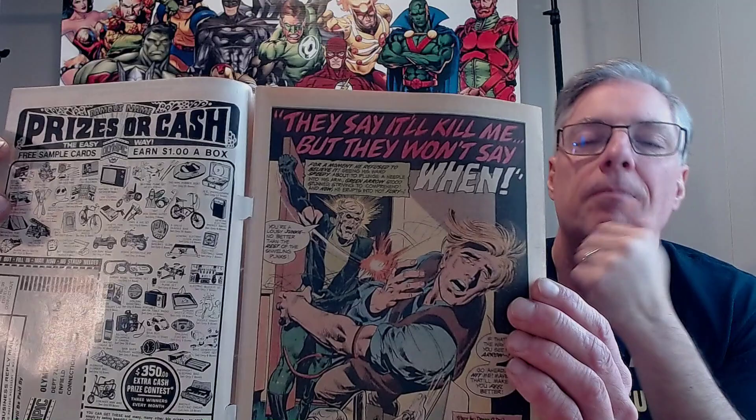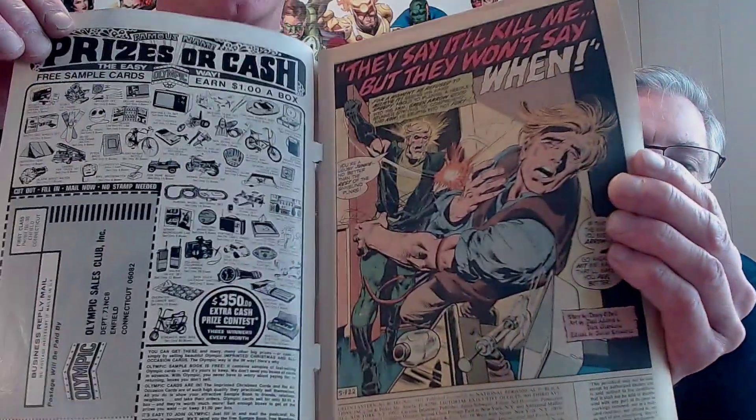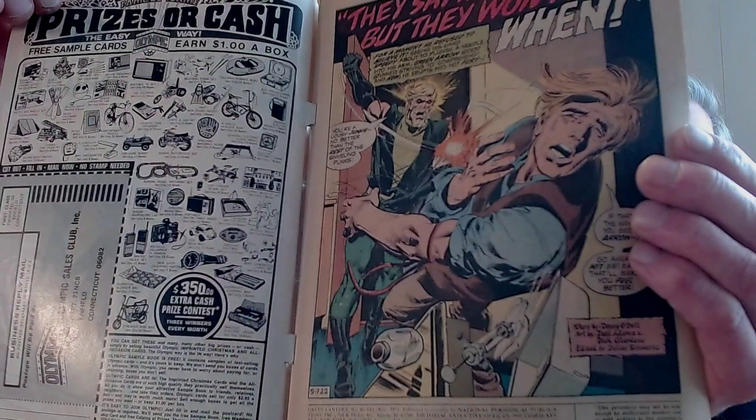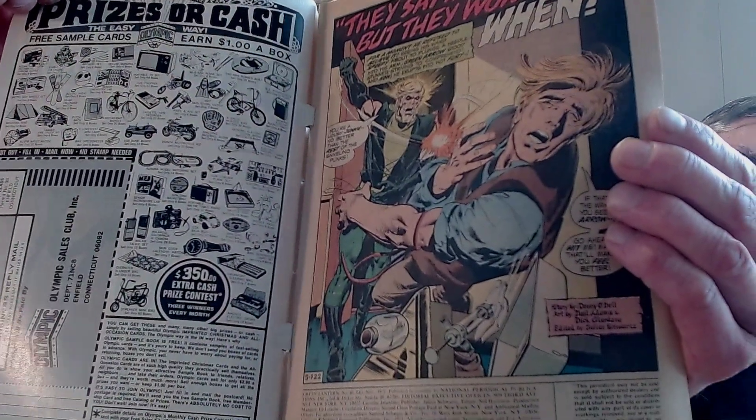This book is about Green Arrow's sidekick Speedy, which is his son — Oliver, Oliver Queen. This issue starts off with Green Arrow punching Speedy as he catches him shooting up — controversial artwork right there. He's got his arm all tied up, ready to get that vein popping.